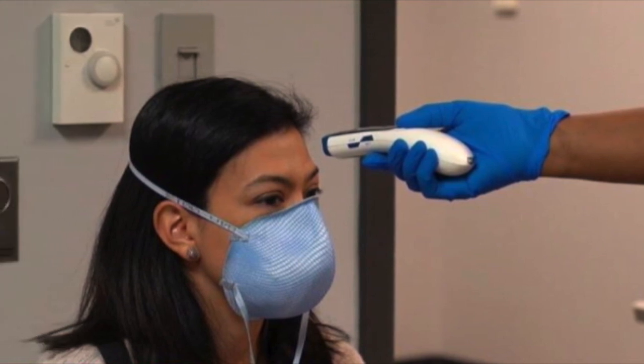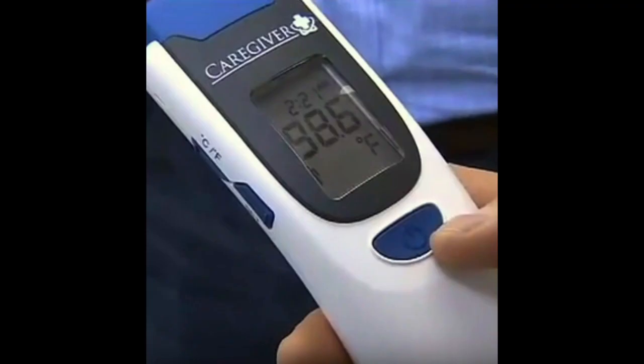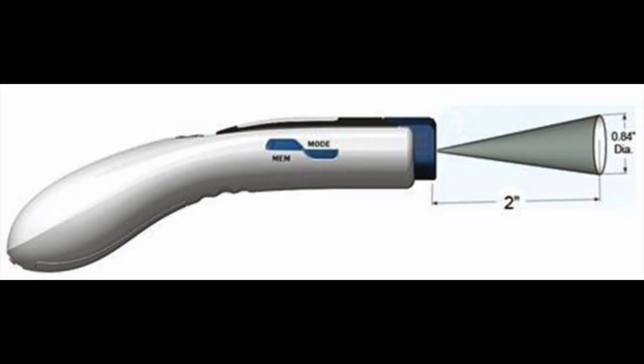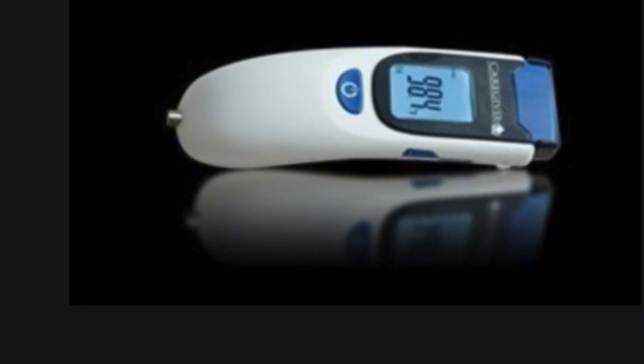This clinical-grade infrared thermometer measures temperature through a patient's forehead without contact. It is designed for patients of all ages and can be used in a wide variation of medical settings. The Caregiver is rugged enough for a hospital, office, and clinic setting while still delivering precision that professionals can depend on, offering instant, accurate temperatures and easy-to-use features.